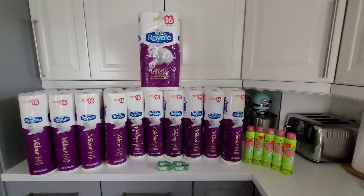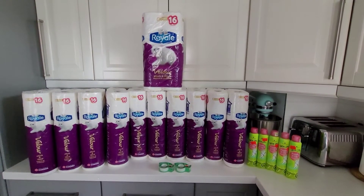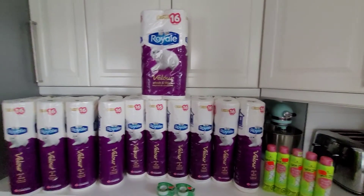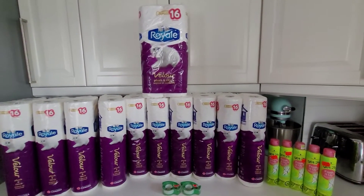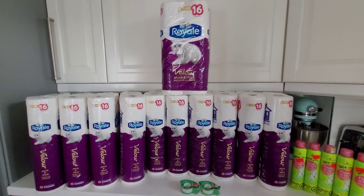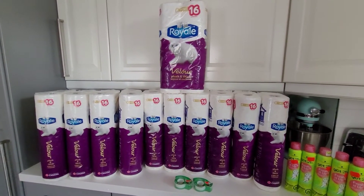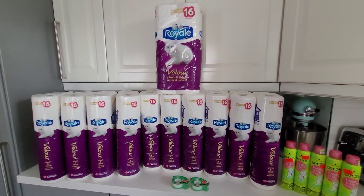Hey guys, I'm here with another haul. This is just to show you how to coupon in Canada — I'm in Toronto specifically. Shoppers Drug Mart right now in their flyer has the Royale Velour eight double roll toilet paper on sale for $4.99; the original price is $7.99. It has to be the Royale Velour because that's what the coupon is for. They have a limit of two per person, so I went with my husband and we went to a few different locations so we could buy four at a time. A couple of the locations only had one or three, so we did have to make a few trips.